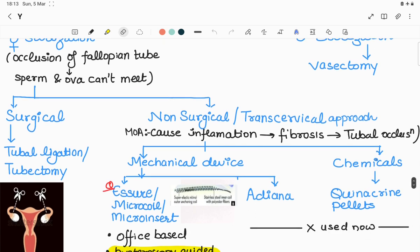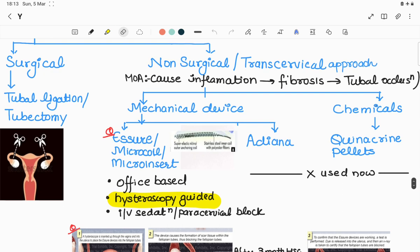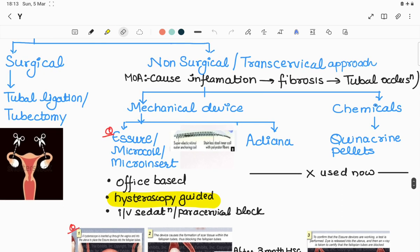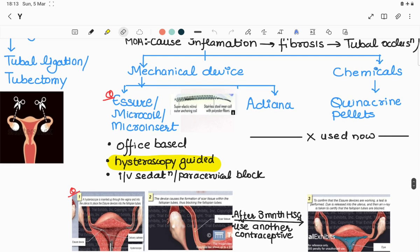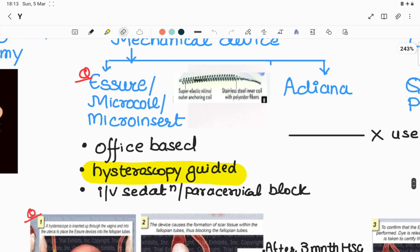Sterilization is further divided into surgical and non-surgical approaches. Surgical tubal ligation, also called tubectomy, will be discussed further. In non-surgical techniques done through trans-cervical approaches, it is further divided into two categories: mechanical devices and chemicals. The most important and newest mechanical device is Essure, also called micro-coil or micro-insert.